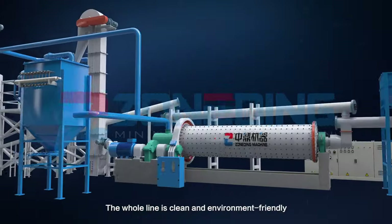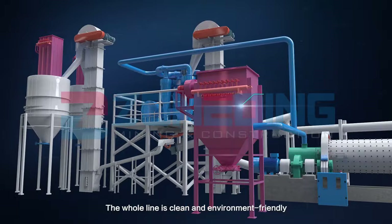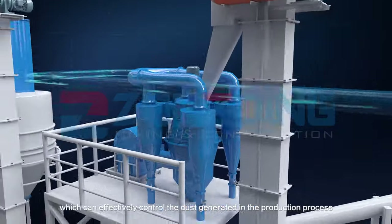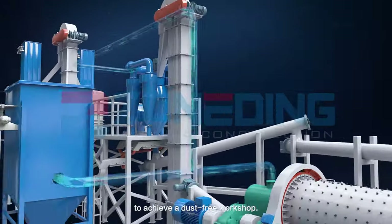The whole line is clean and environment-friendly, equipped with a dust collector which can effectively control the dust generated in the production process to achieve a dust-free workshop.